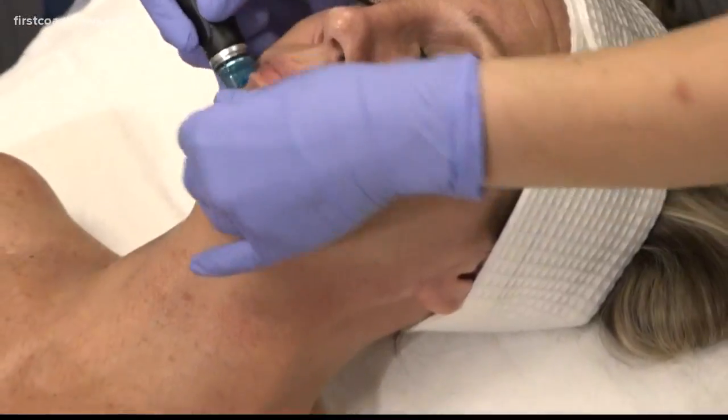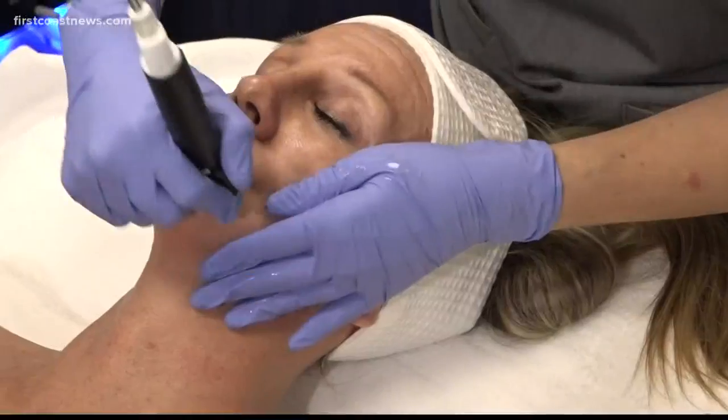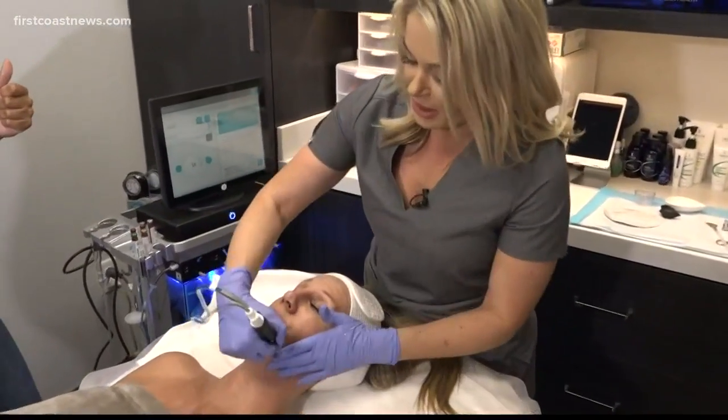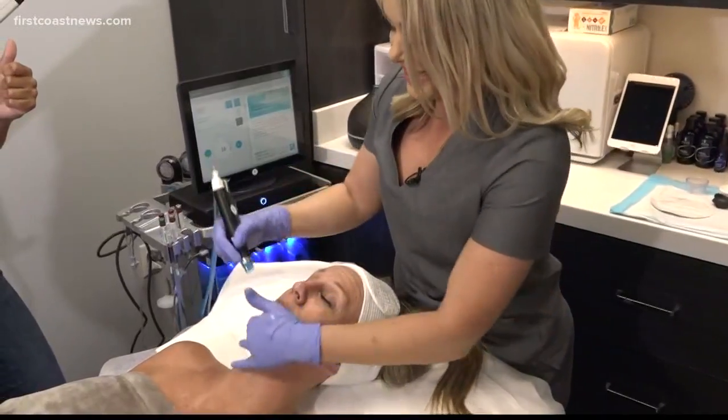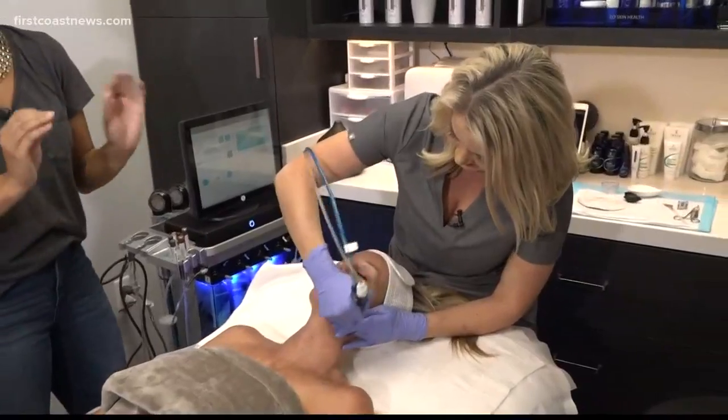What's really cool about this treatment is that at the end, whatever comes off the skin — impurities and dead skin cells — we can actually see it in a jar. We call it our gunk jar. Look at that! Oh man, that would worry me — I don't want to see all that stuff.